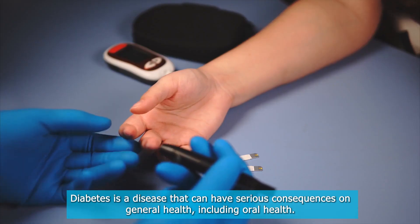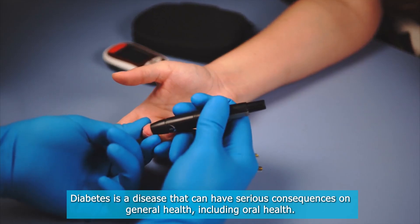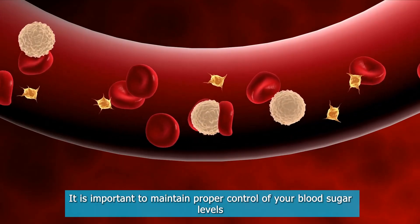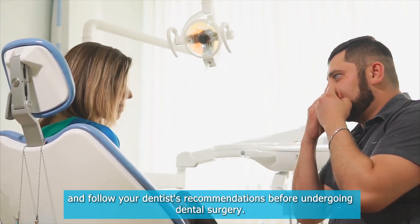Diabetes is a disease that can have serious consequences on general health, including oral health. It is important to maintain proper control of your blood sugar levels and follow your dentist's recommendations before undergoing dental surgery.